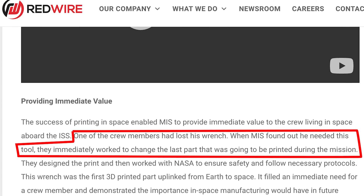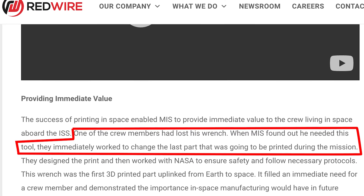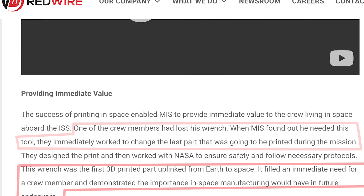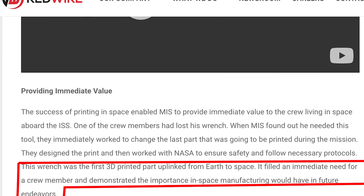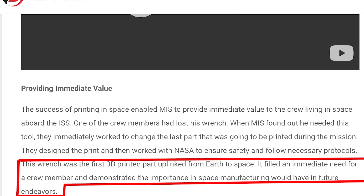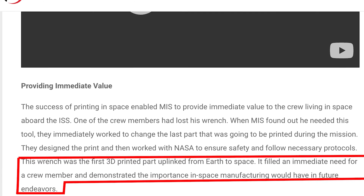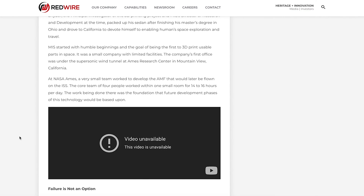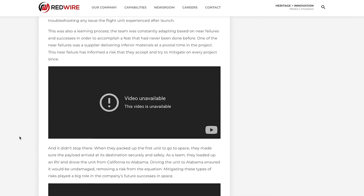One of the crew members had lost his wrench. When he found he needed the tool, they immediately worked to change the last part that was going to be printed during the mission. This wrench was the first 3D-printed part uplinked from Earth to space. It filled an immediate need for a crew member and demonstrated the importance in-space manufacturing would have in future endeavors. The only problem is that that article was accompanied by videos — a lot of videos.